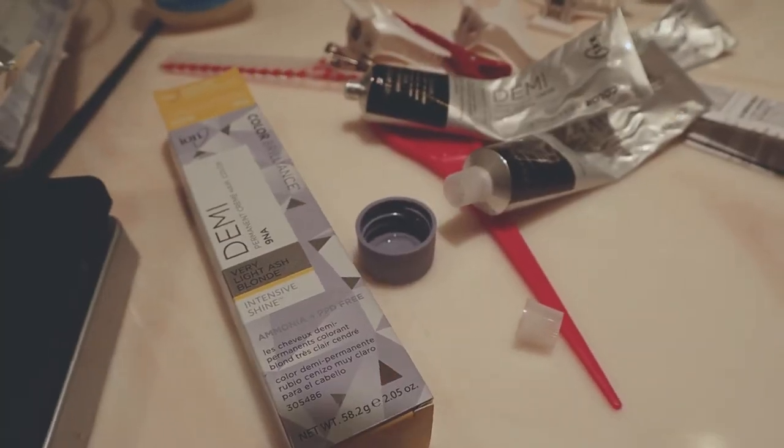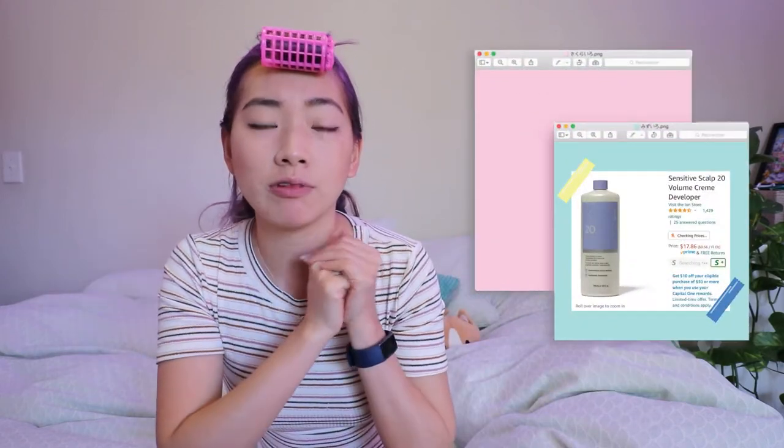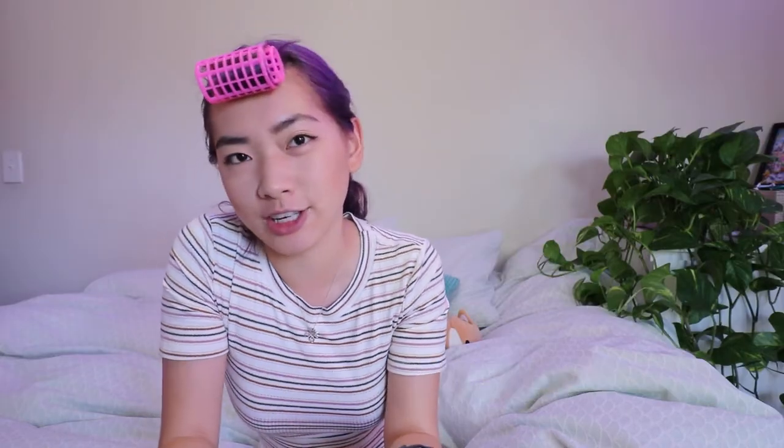My friend likes to mix two toner colors together, which makes sense because you're not just cancelling out one brass tone — you're cancelling both yellow and orange by giving the hair two different pigments. This can help you achieve a better blonde or platinum result. The mixture turned out pink, which is super cute and smells pretty good — not as horrible as the bleach. One thing we learned: this semi-permanent toner is so strong it actually discolored Kimmy's counter. Sorry, Kimmy!